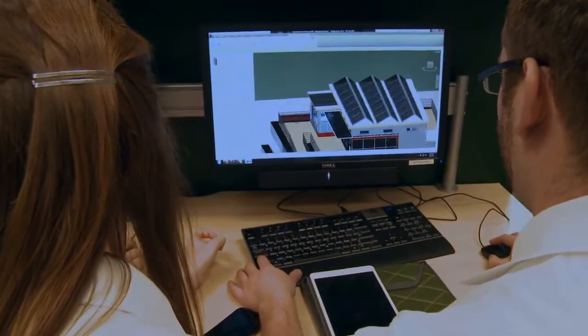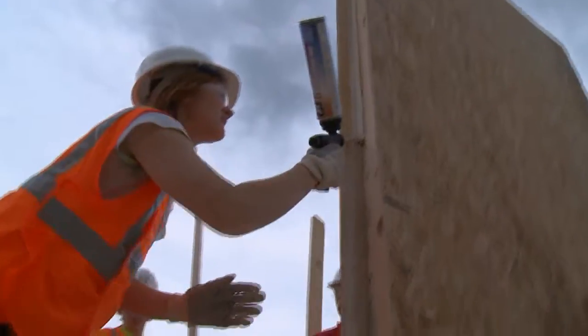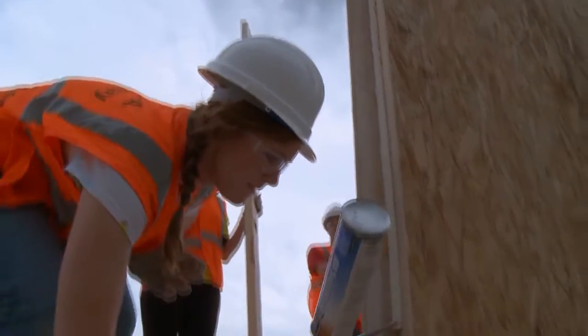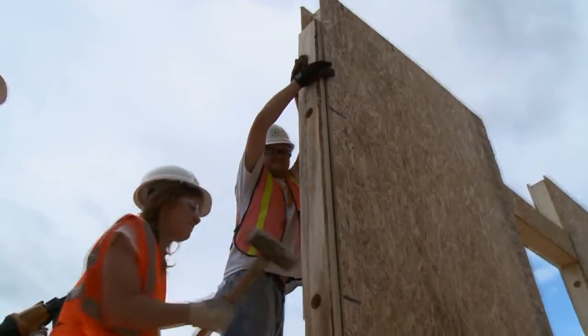It's a hands-on process. I'm an architectural engineer, which means I have learned a lot about the design process of a building, but now we're actually constructing a building. I knew almost nothing about solar homes before joining the team. This is amazing — I'm 21 years old and I'm building a house that I helped design.